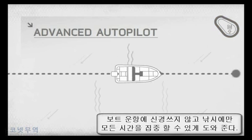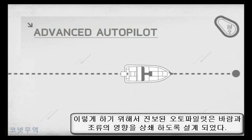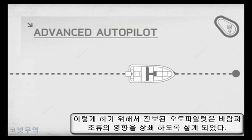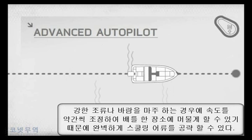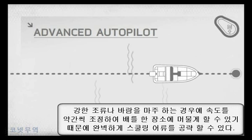When you don't have to worry about battling the elements, you've got more time to fish. That's why Advanced Autopilot is designed to automatically compensate for wind and waves. And if you're heading up against the current, just adjust your speed slightly to let Advanced Autopilot hold you in place — perfect for hovering over schooling fish.